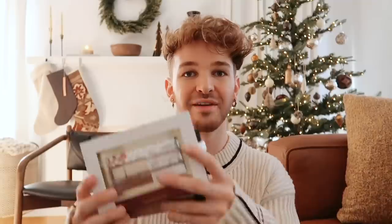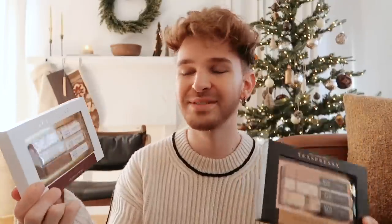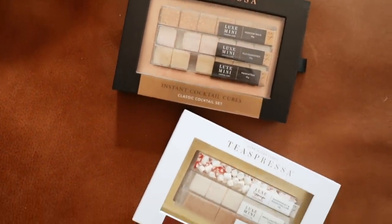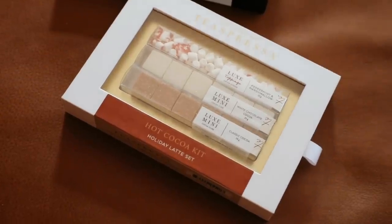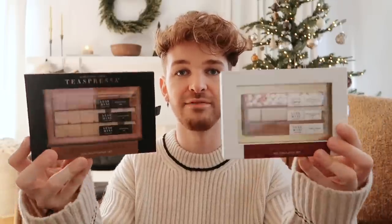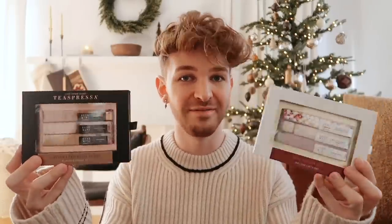Everything throughout this video is either from a small business, from my own online shop, from Amazon, or a big box retailer — I mixed absolutely everything from throughout the year that I have been loving. Our first stocking stuffer are these — they're brand new to my website, by the brand called T-Spressa. These are actually instant cocktail cubes and this is an instant hot cocoa kit that comes with little flavored sugar cubes. You just drop one in a glass of milk or water and you have instant hot cocoa. I think these are so innovative and the packaging is great.